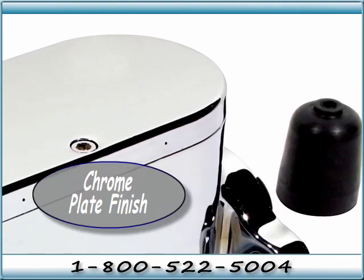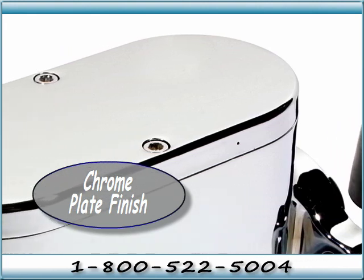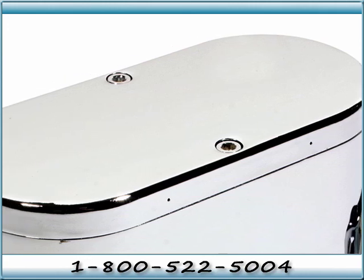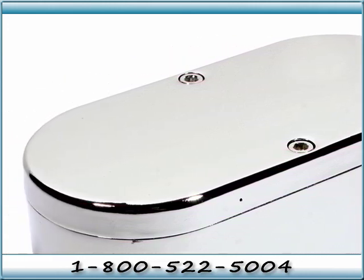The built-in reservoir has enough capacity to handle everything from drum brakes to 8-piston calipers, available in 1-inch and 1-1/8-inch. For more information or to purchase, please contact your CPP sales representative at 1-800-522-5004.